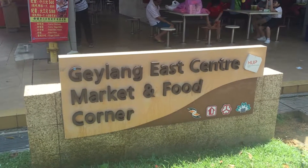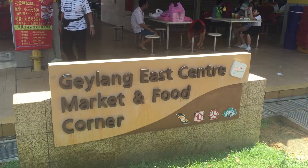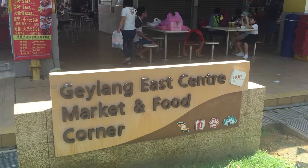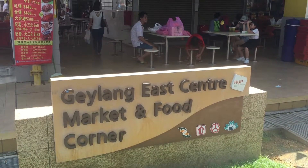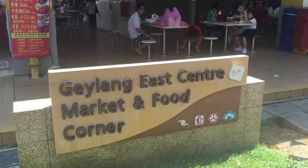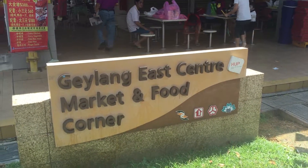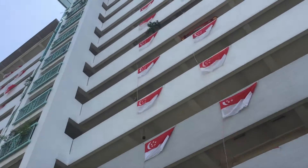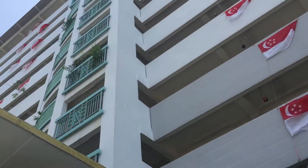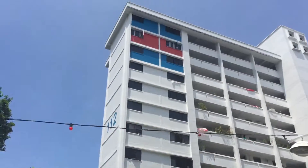In typical fashion, we discover only after the meal that this food center does have a name other than its block number. NEA, you've got to include these in the list. Galang East Food Center is block 117 Aljunied Avenue 2. One of these days we're going to get a version of this list that has it all laid out. Walking back across that pedestrian bridge over the PIE here in Galang East, Aljunied. You tell me that this isn't picturesque.